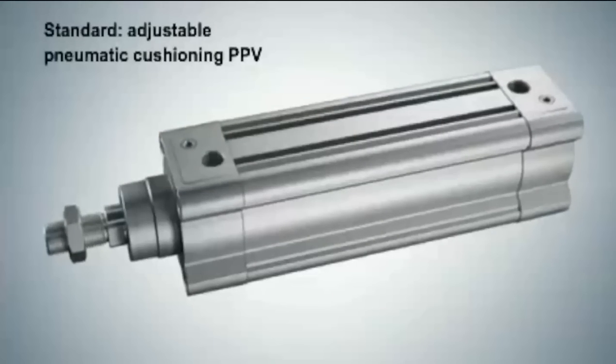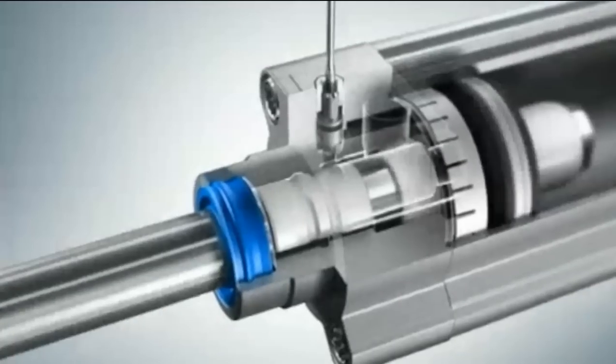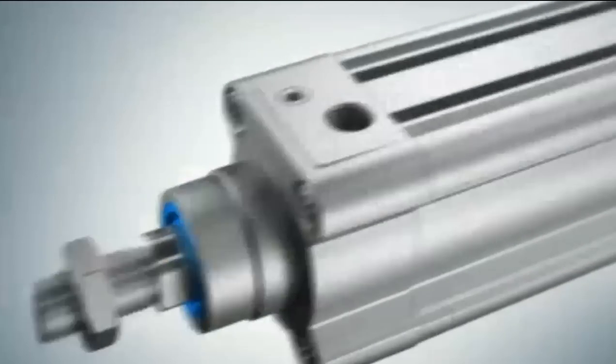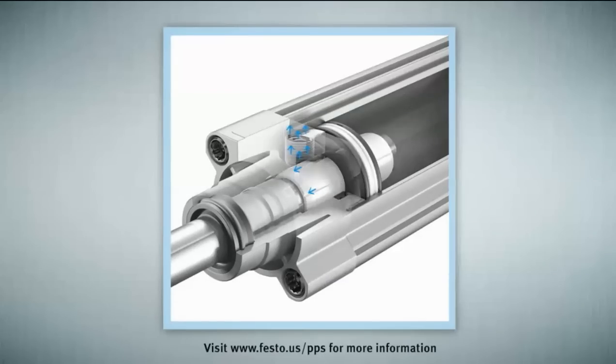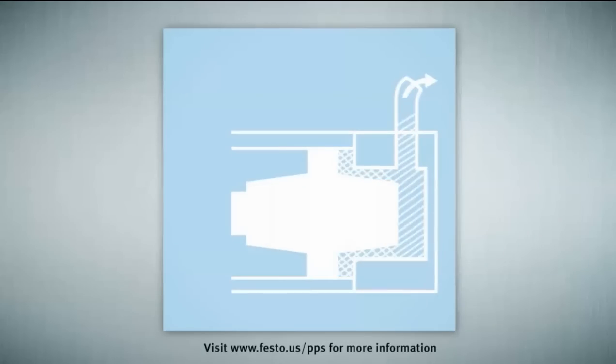Now let's take a look at how the air cushioning actually works, starting with the common manually adjustable type, which has a needle valve that you adjust with a screwdriver to make the air path larger or smaller. With the new self-adjusting cushioning, instead of a needle valve, the cushioning boss has multiple slots cut into it with decreasing depth, so it absorbs more energy initially.